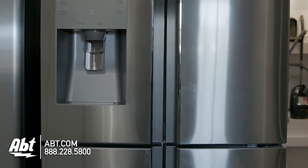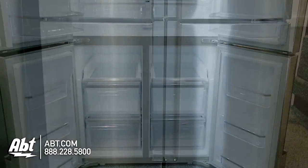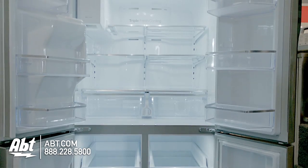Samsung 4-door refrigerator, model RF32FMQDSS. This refrigerator holds 31.8 cubic feet of storage and is rated ENERGY STAR.